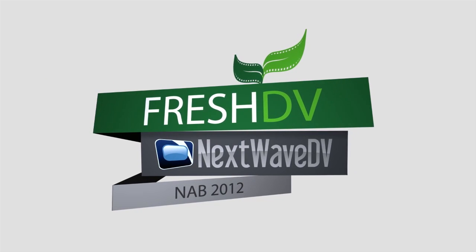Welcome to our coverage of NAB 2012. We're outside of the trade show floor in the central area between south, lower, and central. We're here with Reality Technica talking with Ted Kenney, and he's going to give us an update on some of the technologies that they've been working with.